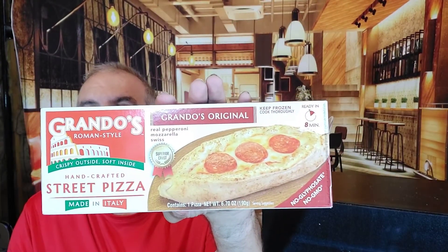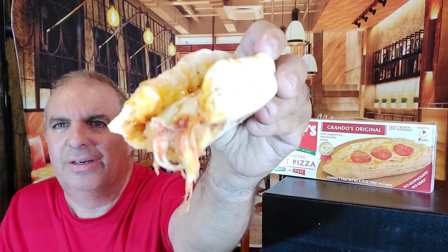Hey paisanis, how you doing today? Today we got a treat - a little pizza, just a little piece of Italy! We got Rando's Roman style - Rando's original. This one's real pepperoni and mozzarella, Swiss made in Italy. Basically it's a sub with some cheese. Here it is - it looks fantastical! Look at that, nice and soft.